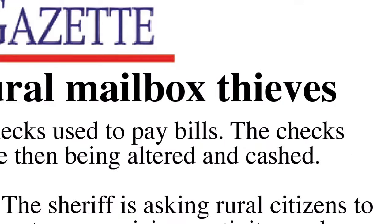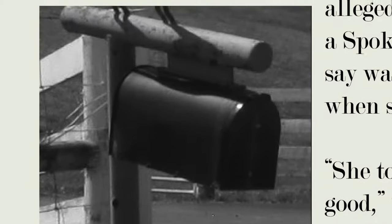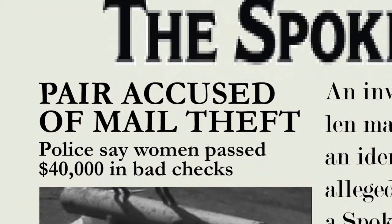The headlines are everywhere, nationwide and in our own backyard. More and more incidents of mail theft are happening in every corner of our country. It seems the bad guys are getting the upper hand.